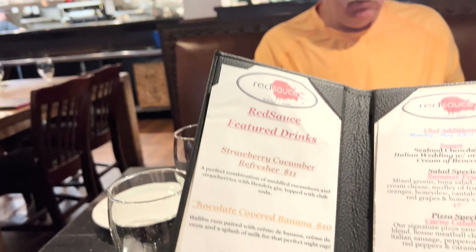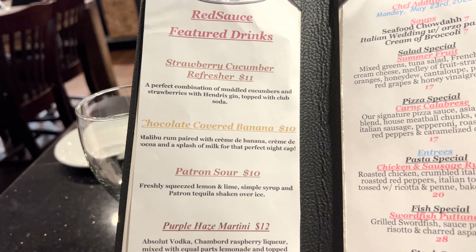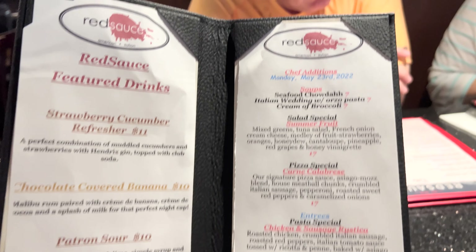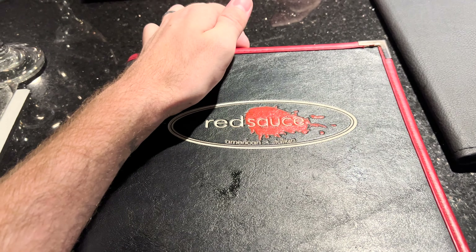Here are the featured drinks, and so far the staff in here is so friendly and awesome. They're hilarious. They definitely recommended this chocolate covered banana drink, so I got it. Here's some more of their special drinks — looks like maybe some chef additions.